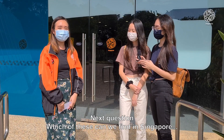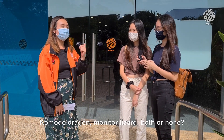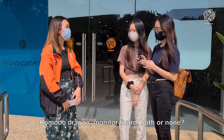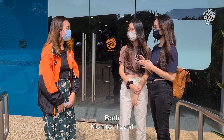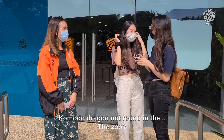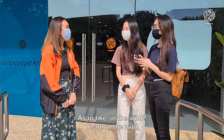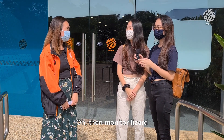Next question — which of these can we find in Singapore? Komodo dragon? Monitor lizard? Both? Or none? Monitor lizard. Do you agree? Komodo dragon not quite in the... the zoo? As in like, in the wild? In the wild — then monitor lizard.